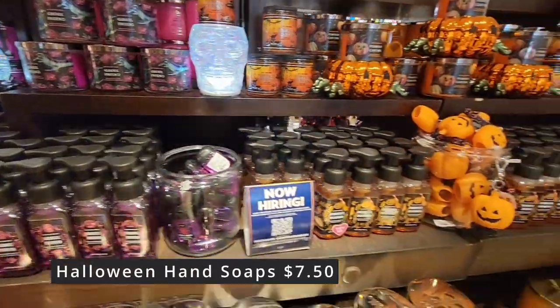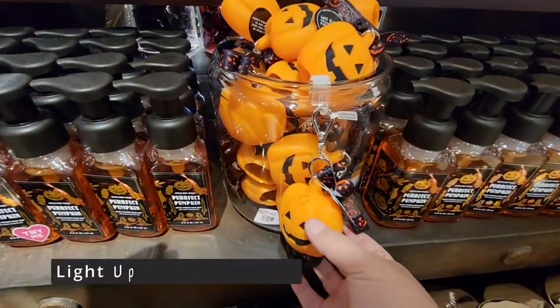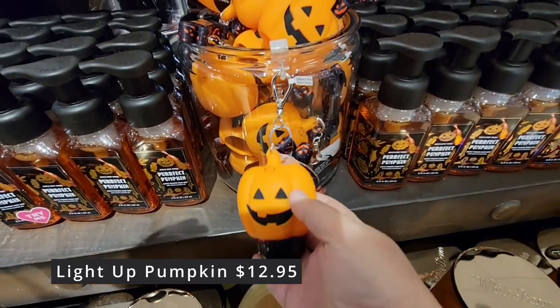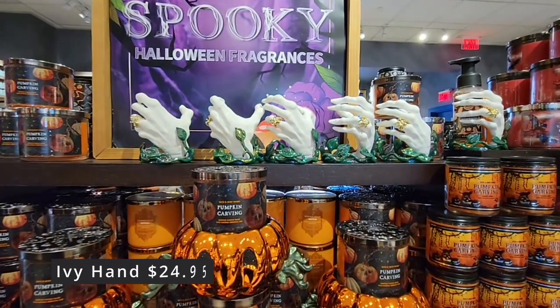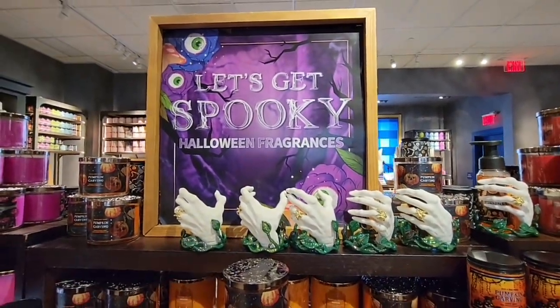Now these Halloween hand soaps — foam or regular — are $7.50. The light-up pumpkins are $12.95 and that's for the antibacterial. They have one with a little lanyard you could put around your neck. These beautiful ivy hands — it's like a witch hand — $24.95.